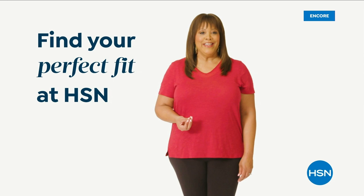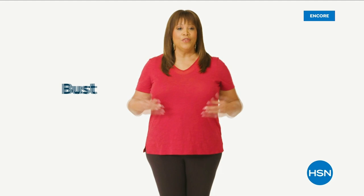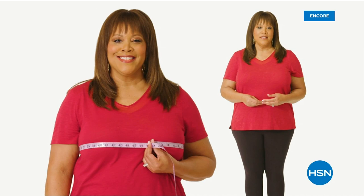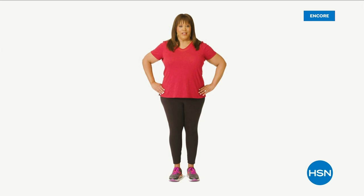If you want to find your perfect fit at HSN, start by taking accurate body measurements while wearing fitted clothing. There are three points of measure: your bust, your waist, and your hips. For your bust, bring the tape measure up and around to the fullest part, snug but not tight. For your waist, bend side to side — where your body naturally creases is where you measure. For your hips, measure around the fullest part of your bottom. Now you can find your perfect fit at HSN.